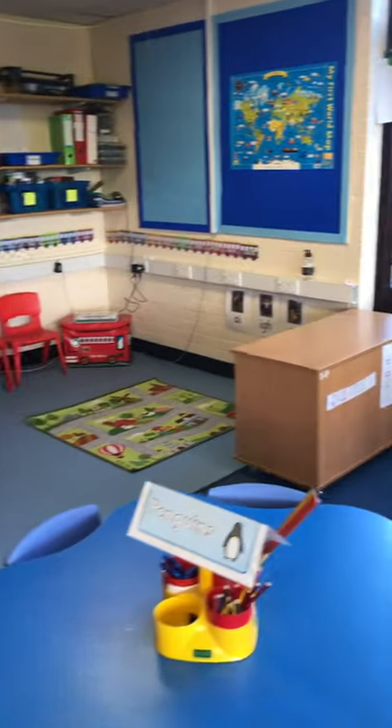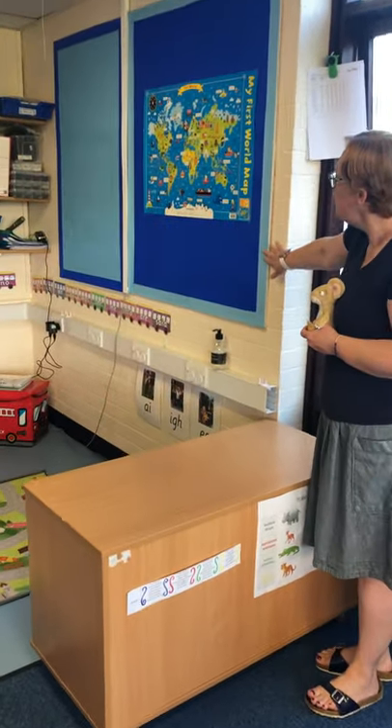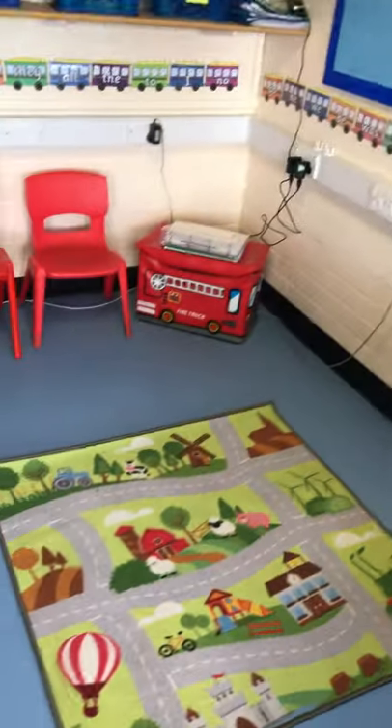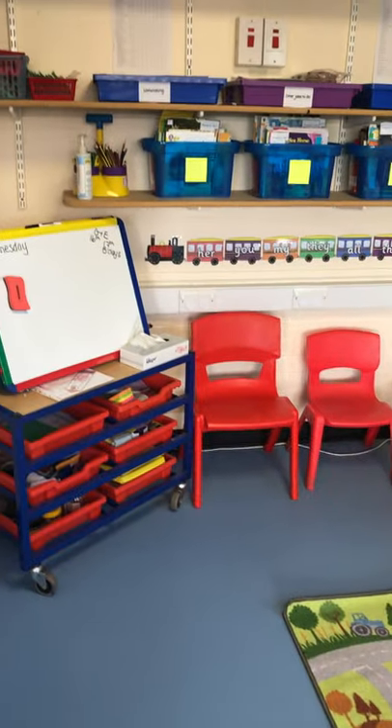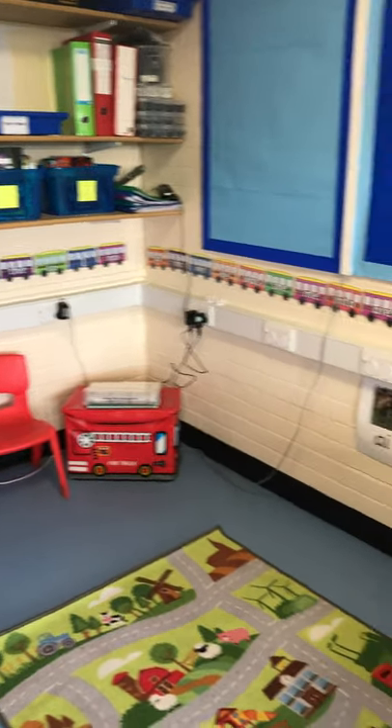Over here, this is going to become our geography corner. We've got a map up at the moment, and this is a lovely floor that we can do painting and things on, so it's a really nice addition to the classroom.